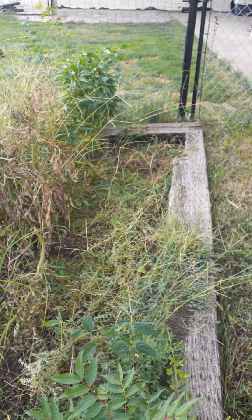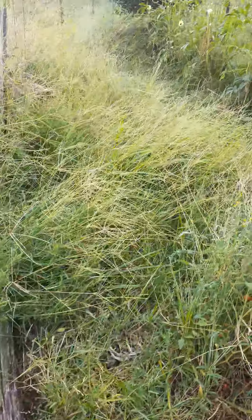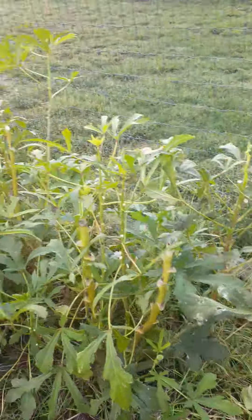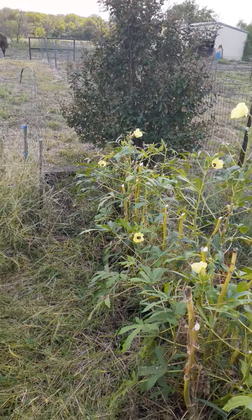So I got down on my hands and knees and started pulling grass back. We had kind of given up on it right before going on our cruise. But then I came back and noticed all these blooms still on the okra plant.